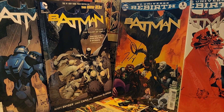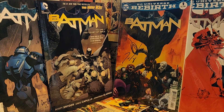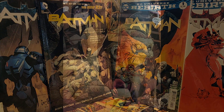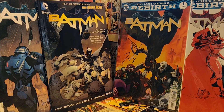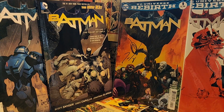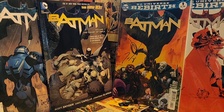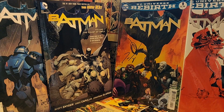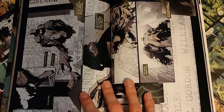Scott Snyder definitely started out with a bang with his Court of Owls storyline, which encompasses the first two trades. The great thing about his run is that he really takes Batman back to his horror detective roots. Snyder is known for other horror books like Witches, Severed, and The Wake, and it's really nice to see those horror elements in Batman. Especially in this first arc when Batman's in the maze and the pages are flipping — it's a really cool way to see how Batman gets lost, and you as the reader also kind of get lost as the pages turn.